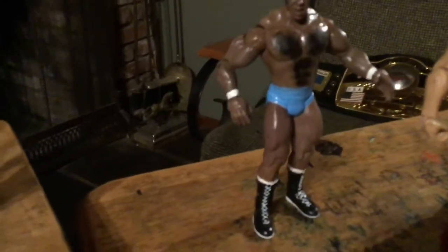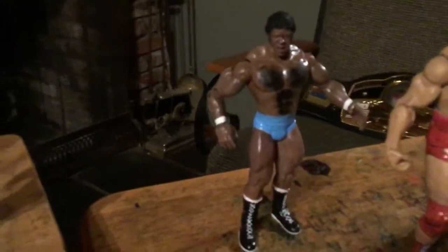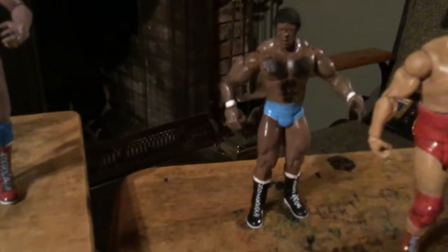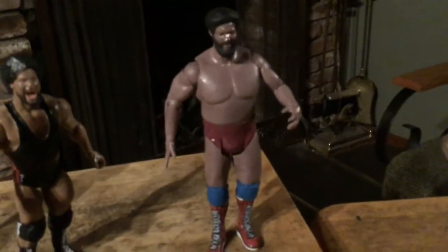I also created a Bobo Brazil. I like to do the old legends — he's one of the great ones. And also the Big Cat Ernie Ladd, where I used a Big Show Jakks figure to create him to make him a little bit bigger.